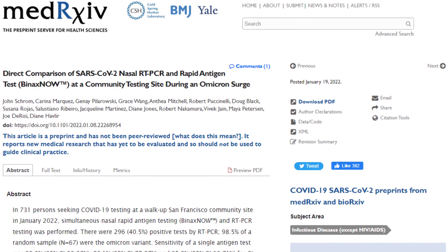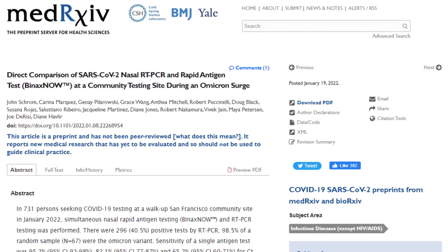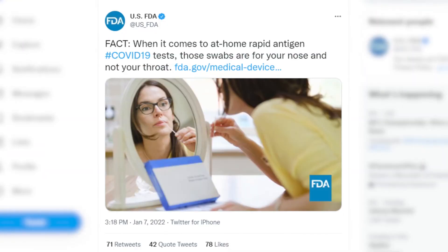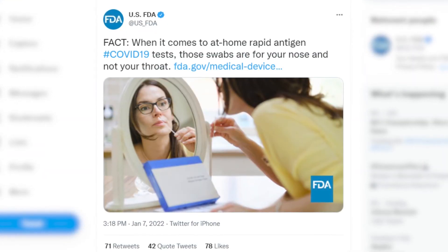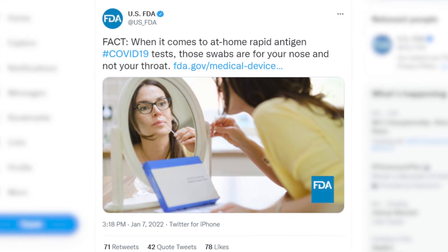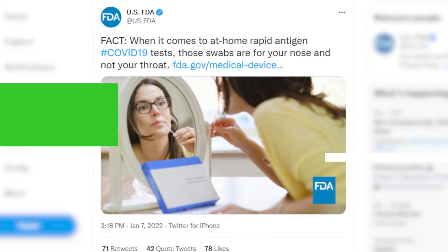The study from Med Archive has not been peer-reviewed yet. We also wondered about the current guidance from the FDA. A social media post by the FDA earlier this month said: when it comes to at-home rapid antigen testing, those swabs are for your nose and not your throat.